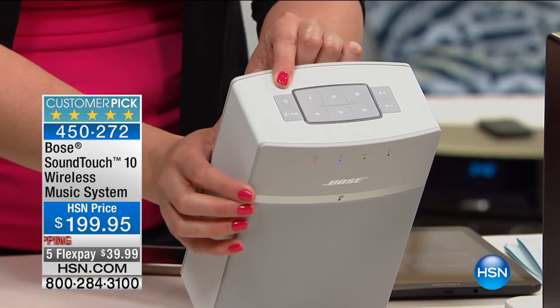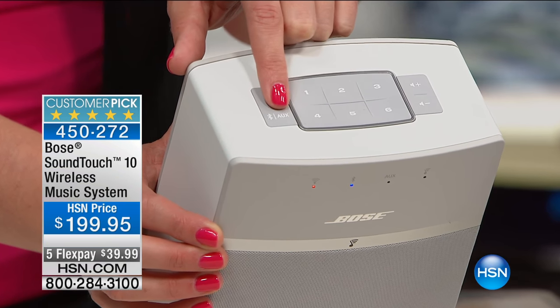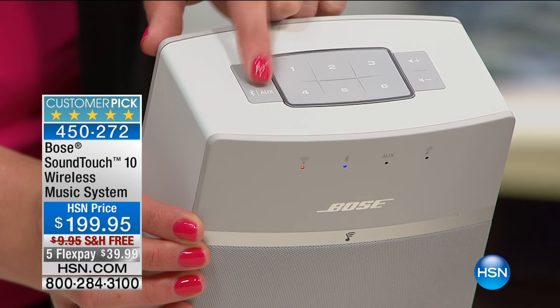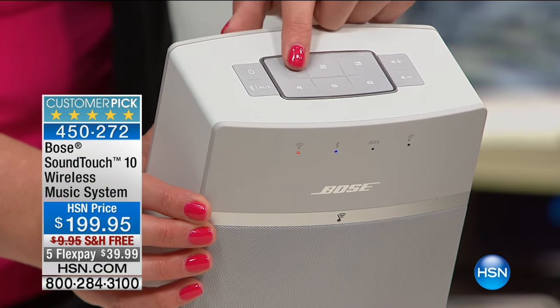It has your power on and off, your Bluetooth, and also the option to plug in an audio cable in the back. So if you wanted to plug in a TV, laptop, iPod, or phone, you're able to do that. And since it has Bluetooth, you can also stream wirelessly, which is nice. And most TVs are smart TVs — they're wireless.